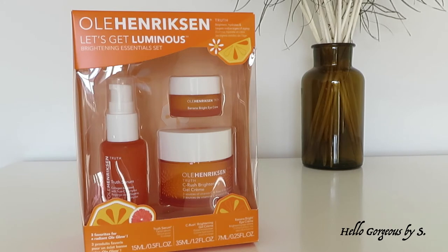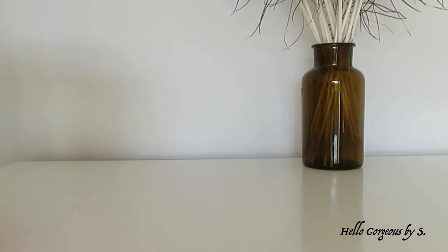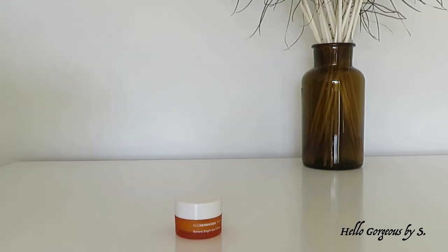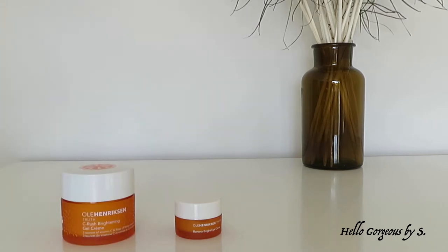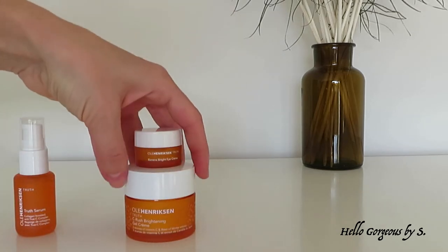Here we have the Olli Herrickson Let's Get Luminous Brightening Essentials set. I bought it from Boots and I paid £29 for it — it was on offer. Inside we have three products: two of them are in a travel size and one product is in a mini size. A very interesting fact about the brand is that Olli Herrickson was one of the first brands that started to use vitamin C in their products.